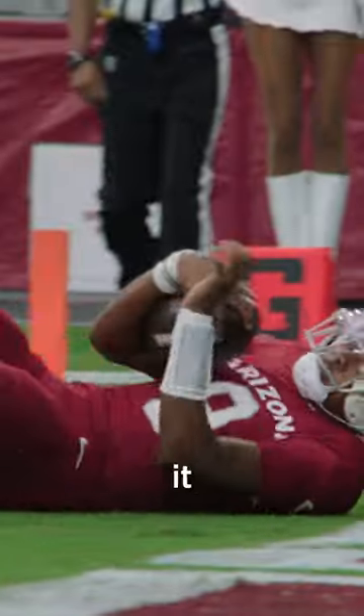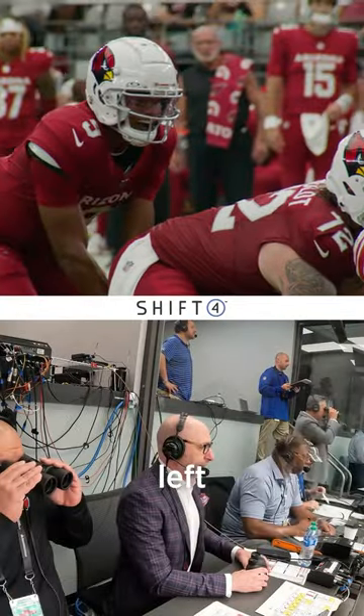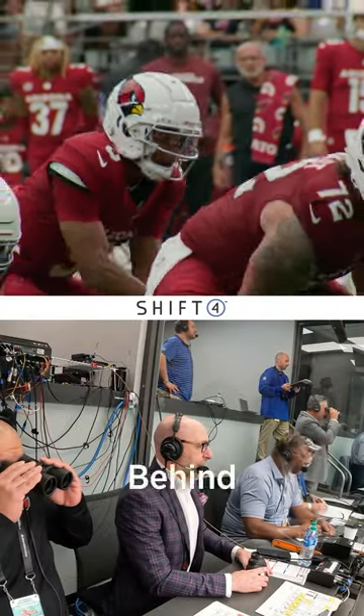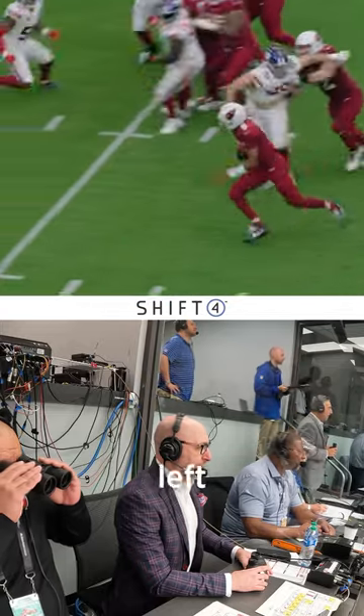Josh Dobbs pulled it down and then lowered the boom. Receivers left, under center is Dobbs, behind him is James Conner. Dobbs takes a play action, sets up, then takes off running left.